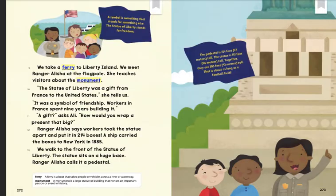Workers in France spent nine years building it. "A gift?" asked Allie. "How would you wrap a present that big?" Ranger Alicia says workers took the statue apart and put it in 214 boxes. A ship carried the boxes to New York in 1885.